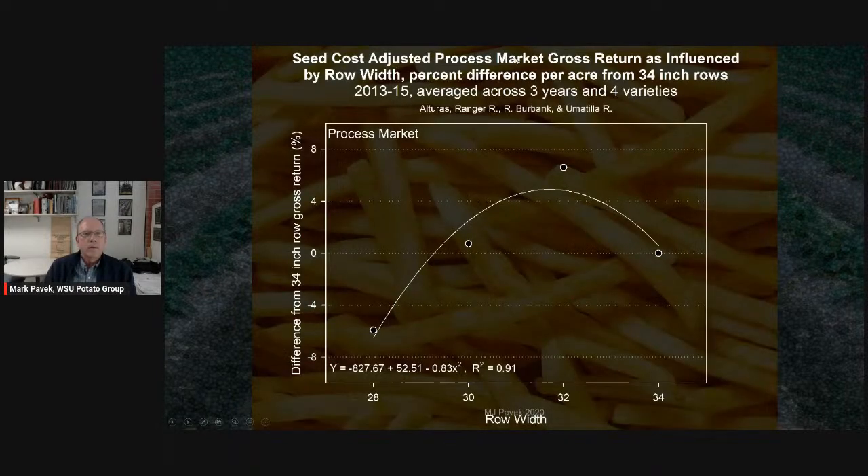When we looked at seed-cost-adjusted gross market return as influenced by row width for Alturas, Ranger Russet, Burbank, and Umatilla, it peaked at around 32 inches. Based on this, we're recommending growers in the Columbia Basin plant at 32 inches. Many are still on 34s because it's working for them and changing equipment is difficult. My recommendation: wait for your equipment to depreciate out and then get your next round set up for 32 inches. We're also seeing processors help push growers toward this system.